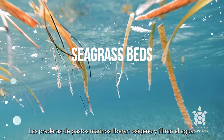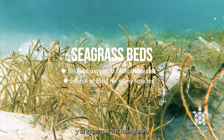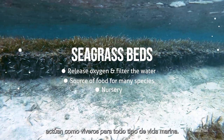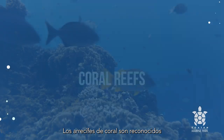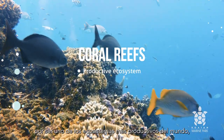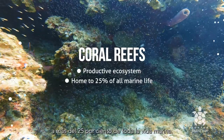Seagrass beds release oxygen and filter the water. They are a source of food for many species, and just like mangroves, they act as nurseries for all sorts of sea life. Coral reefs are known to be some of the most productive ecosystems in the world, as they provide a home to more than 25% of all marine life.